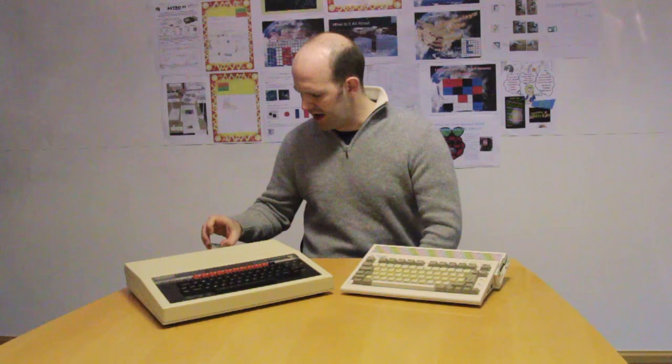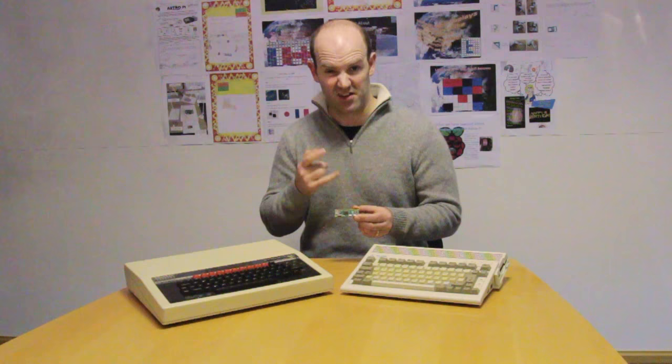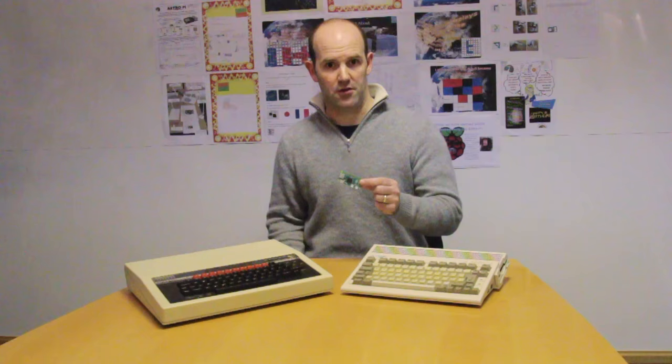Today we're launching a new product. This is Raspberry Pi Zero. This is a full-fledged Raspberry Pi. We've got a BCM2835 here — the same chip we used in Raspberry Pi 1, except up-clocked a little bit, so it's about 40% faster. We've got 512MB of RAM, an HDMI connector, SD card, USB to connect mouse and keyboard, and the same GPIO pinout — although it's not populated — that we have on modern Raspberry Pis: the B+, the A+, and the Pi 2.